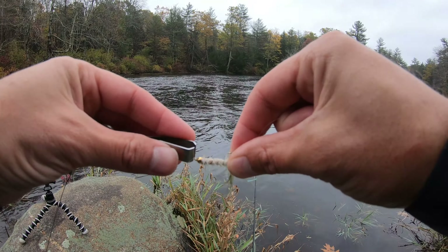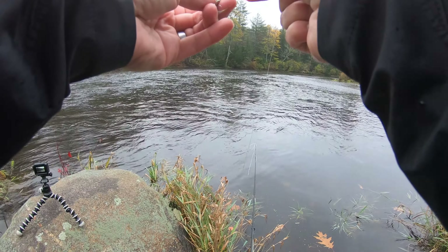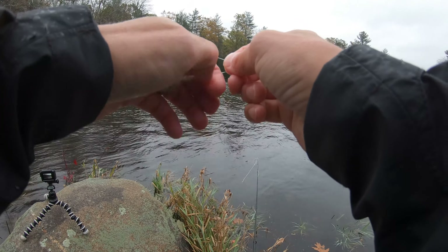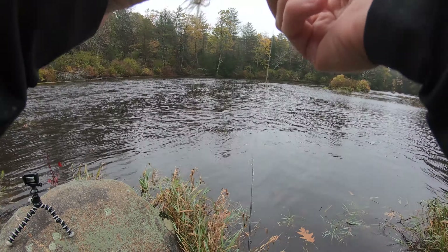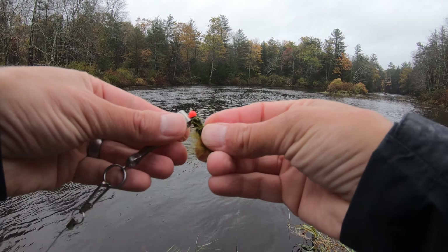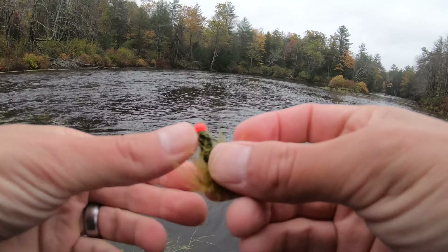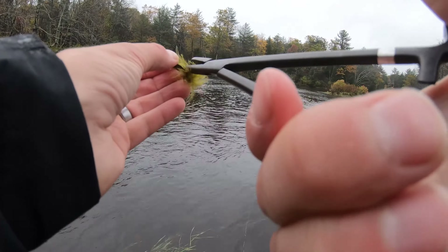Before I tie any of the flies on, let's tie this woolly bugger on just because I have a short leader currently. This is a barbless area, so I gotta pinch those barbs — it's kind of like a snap-off barb.